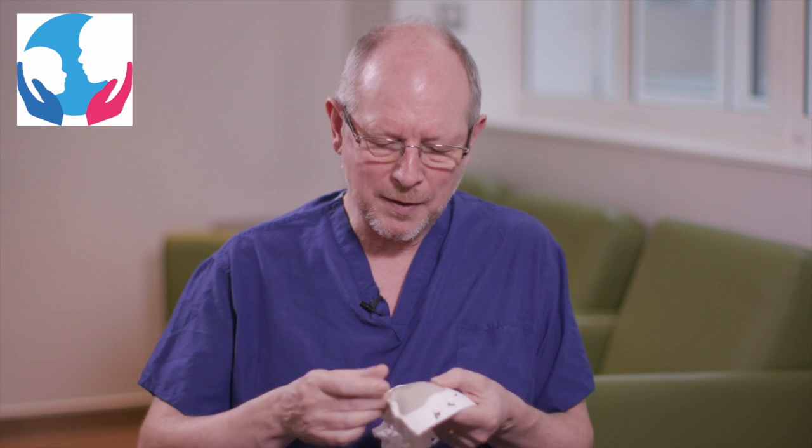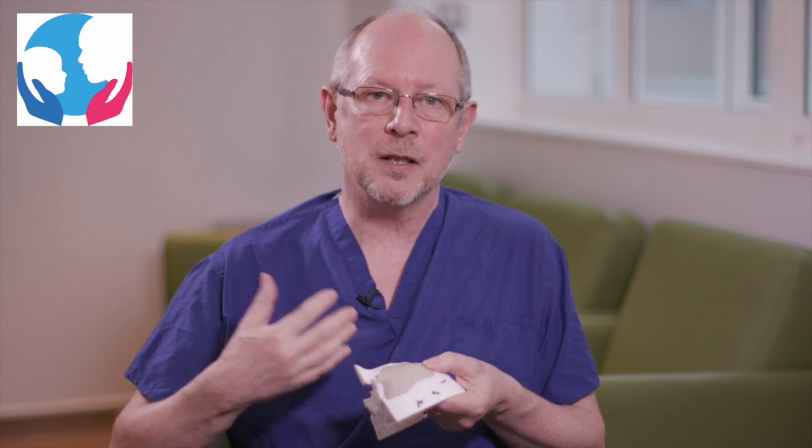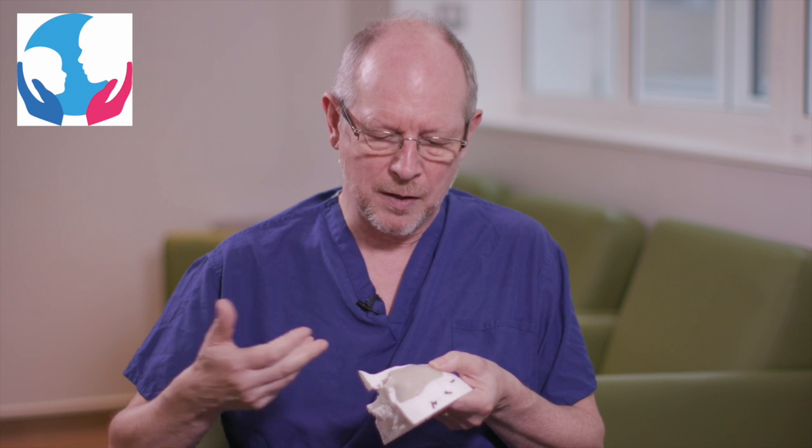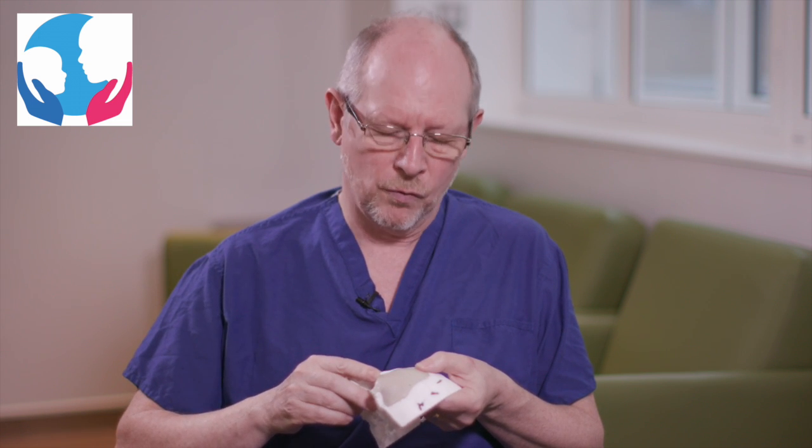We're using it a lot for children who have craniofacial anomalies due to congenital problems, in reconstructing after road accidents and gunshot injuries, and in treating children who have suffered the effects of tumours in the face. I think we're going to see much more of this personalised surgical medicine coming forward, and I'm very proud that we are making a big contribution to that.